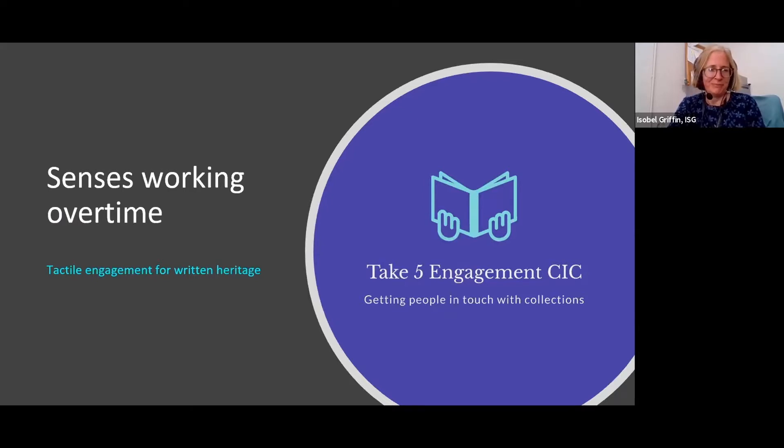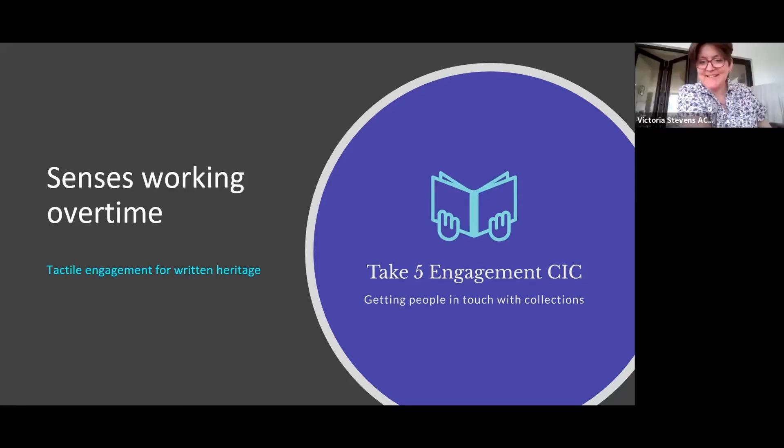Thanks Isabel, and thanks for inviting me along to share my presentation today. As many of you'll know, I'm a freelance library and archive conservator and I'm going to talk about my engagement journey which I'm currently in the process of making. As a library and archive conservator, my work is all about access — by improving the material or physical stability of an item, more people can interact with it, understand it and enjoy it.